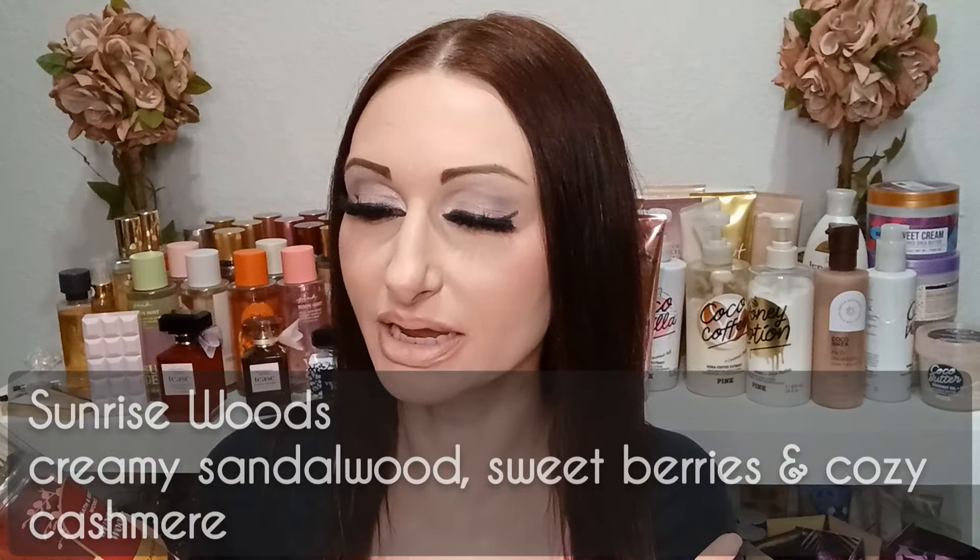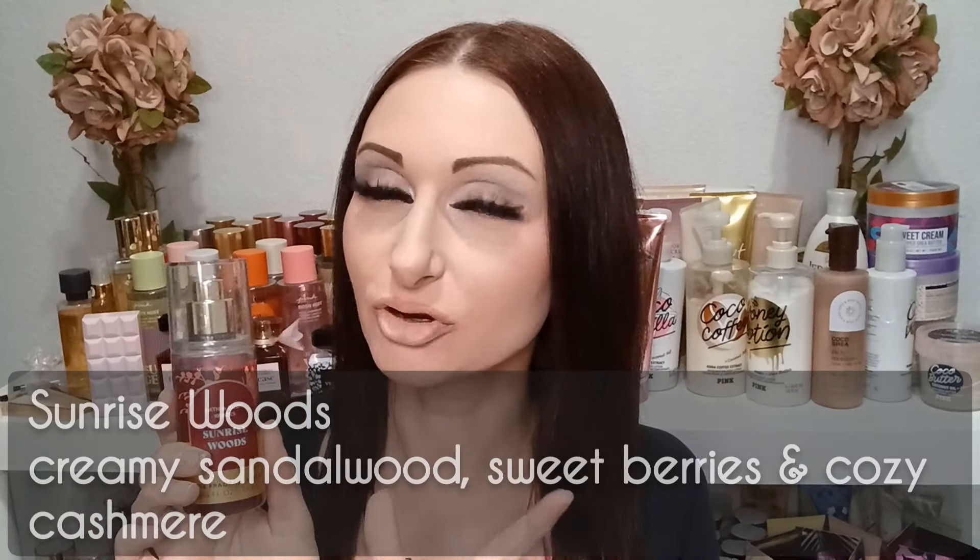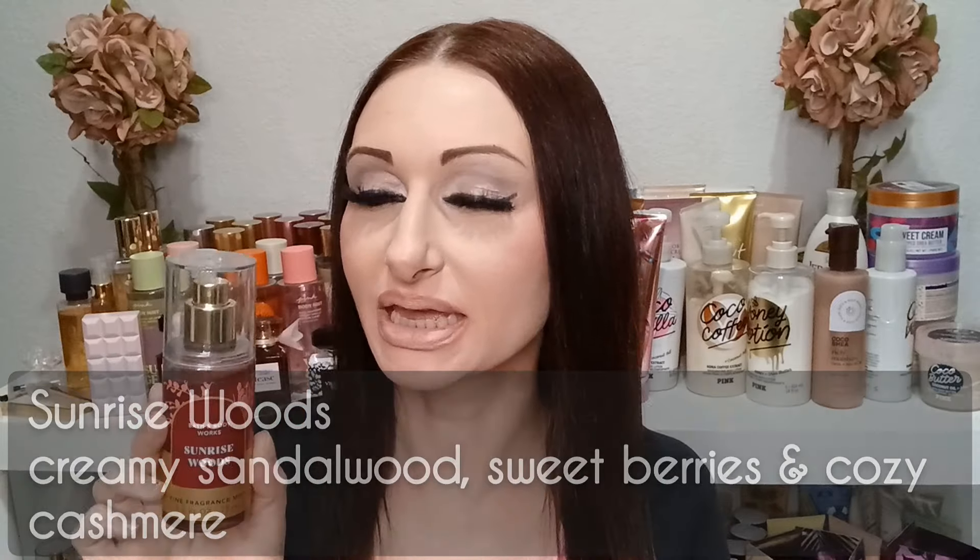So last Friday I pulled this one out. It actually took me by surprise — I ended up getting it on a semi-annual sale, it was leftover from fall, and I'd never smelled it before owning it. I was very surprised that I really love this scent. This one is Sunrise Woods.